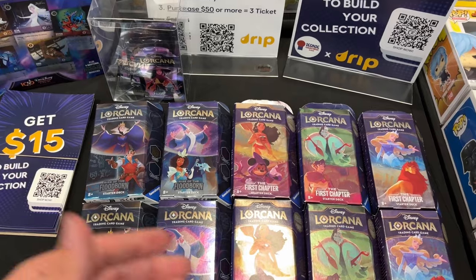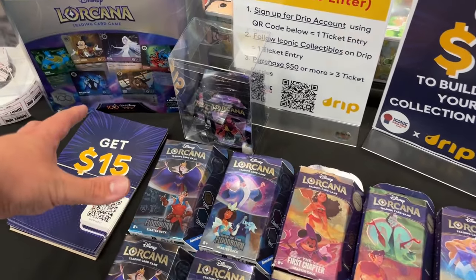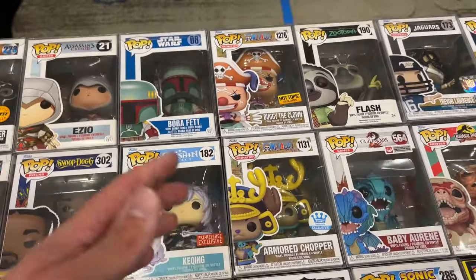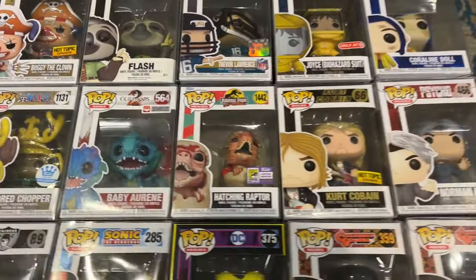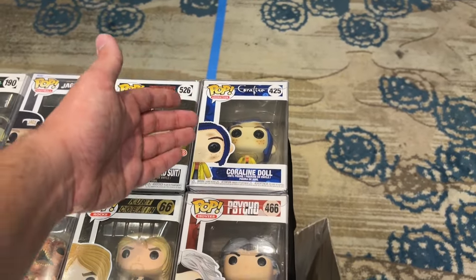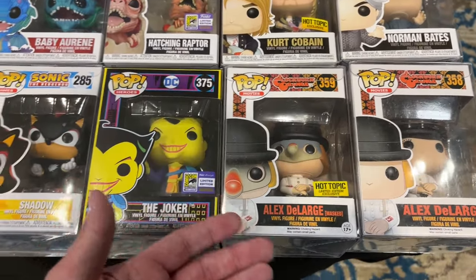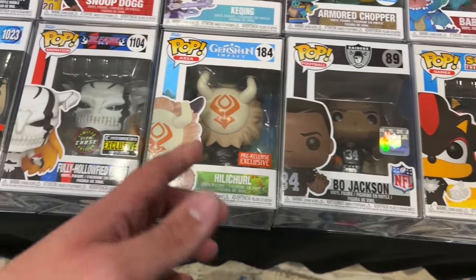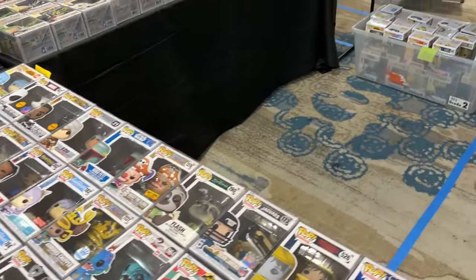Besides the Pop COA, here we have the Lorcana different starter decks and a few collections. Let's look at some Funko Pops that are hard to find — the Flash from Zootopia is pretty cool, the Joyce biohazard suit, Coraline Doll, Norman Bates Psycho, Alex the Large, Alex the Large mask from Hot Topic, Joker summer convention, Shadow, and some Genshin Impact pops with pre-release exclusives.